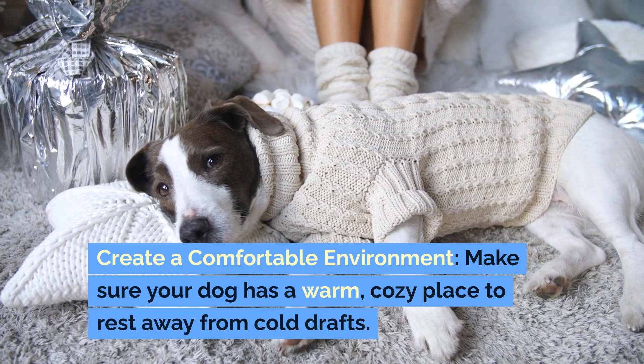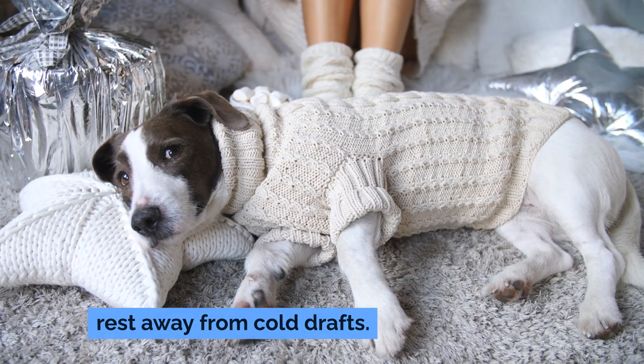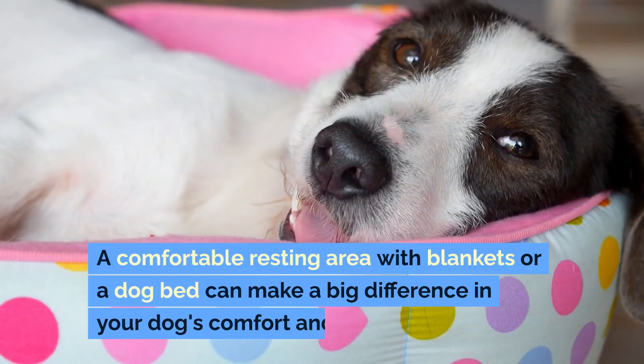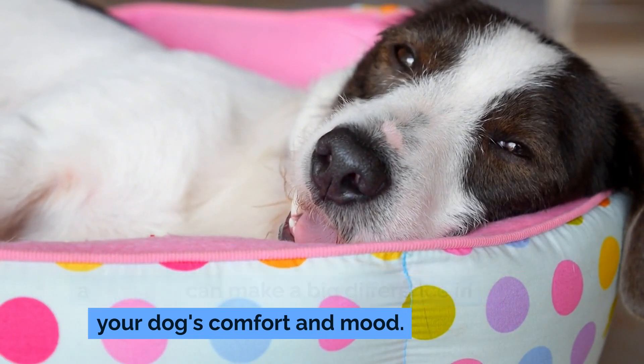Create a comfortable environment. Make sure your dog has a warm, cozy place to rest away from cold drafts. A comfortable resting area with blankets or a dog bed can make a big difference in your dog's comfort and mood.